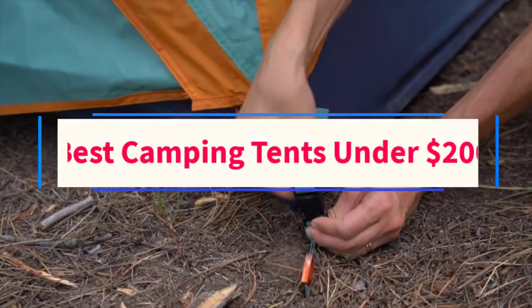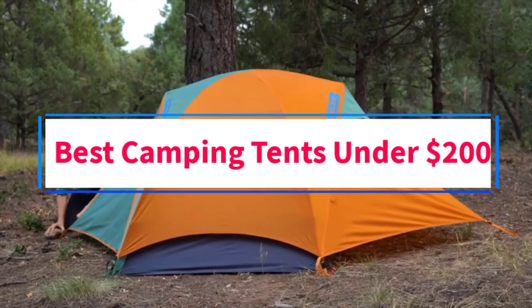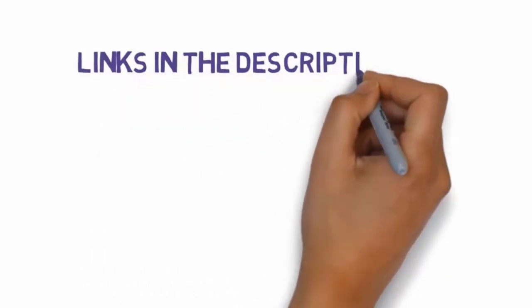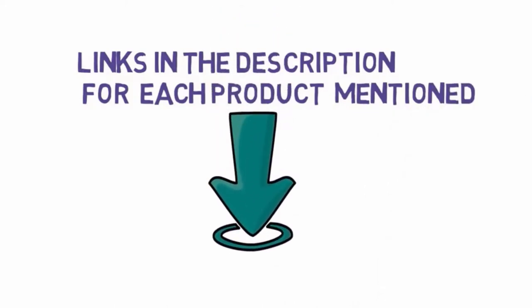Are you looking for the best camping tents under $200? In this video, we will look at some of the 6 camping tents on the market. Before we get started, we have included links in the description, so make sure you check those out to see which one is in your budget range.